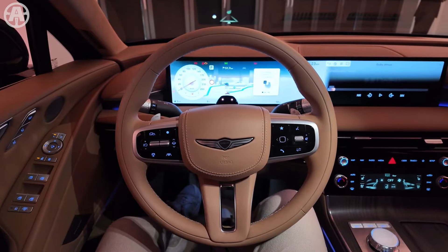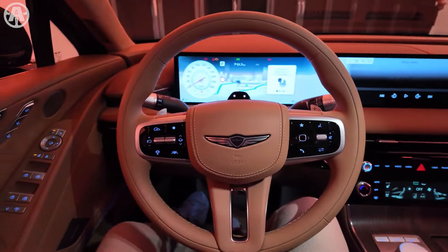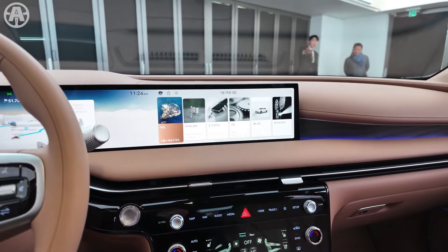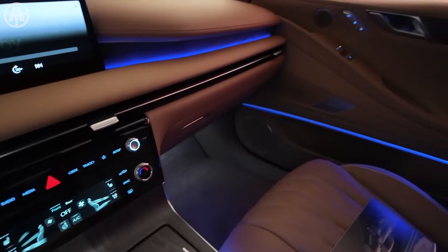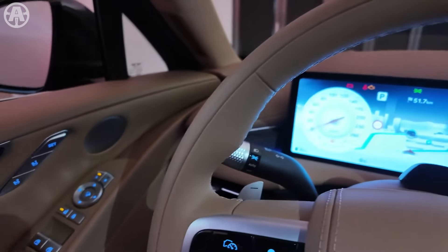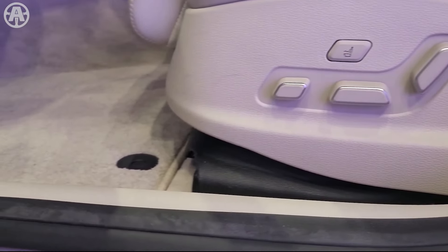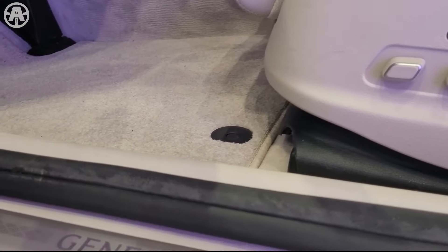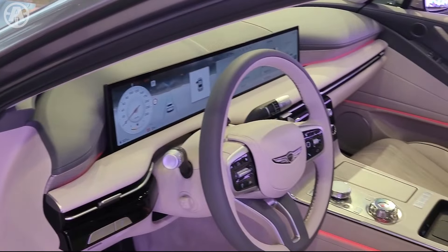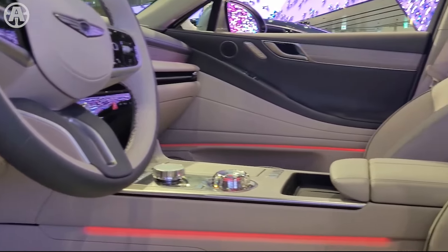The 2025 Genesis G80 boasts a luxurious and tech-focused interior that combines elegance with cutting-edge features. The cabin showcases an elegant design with a streamlined dashboard, soft-touch surfaces, and rich-looking materials. It features a massive display dominating the dashboard, combining the digital instrument cluster and infotainment system into one seamless screen. The premium interior includes NAPA leather seating surfaces with available power adjustability, heating, and ventilation for both front and rear seats.